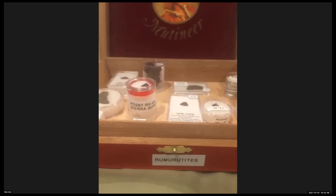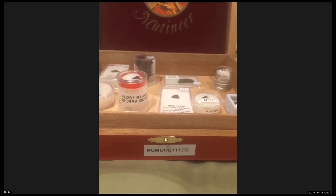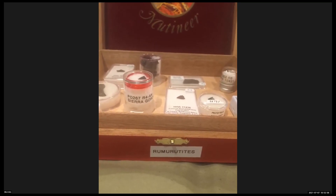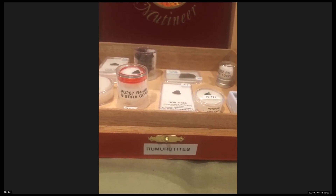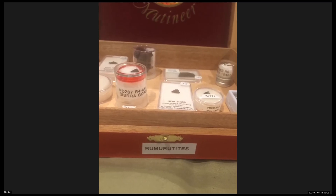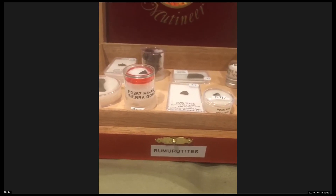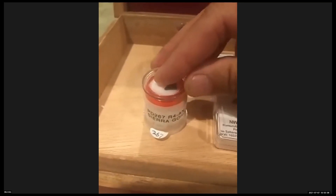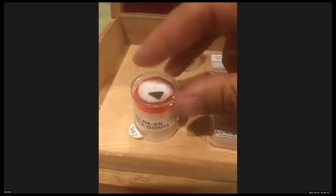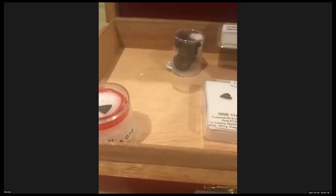I wanted to pop out this Rumuruti box today. A little background: the Rumurutites weren't always called Rumurutites. Before being officially classified, they were called the Carlisle Lake type meteorites, after a small Australian find. They're named after Rumuruti, which fell in Kenya in 1934. There are anomalous ones too — this is the only R4 anomalous out there, so it's a one-of-one. It's a Sierra Gorda — a pretty cool one.